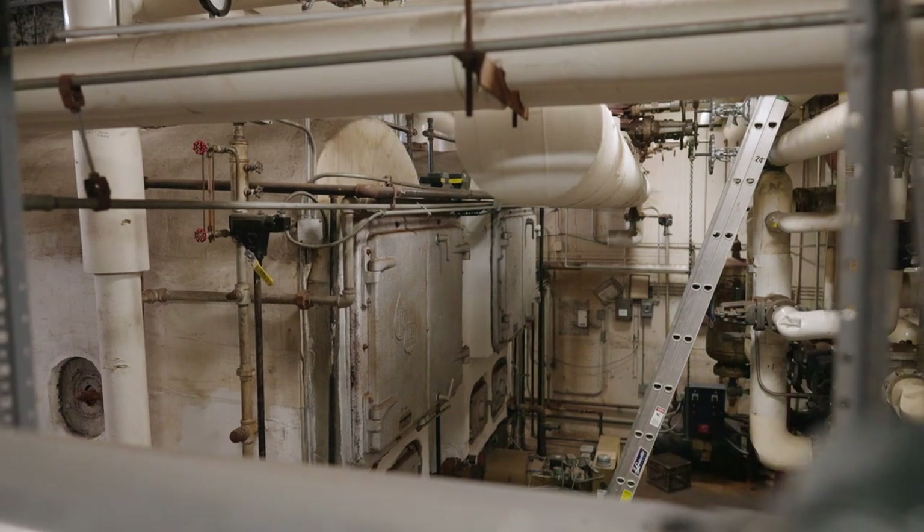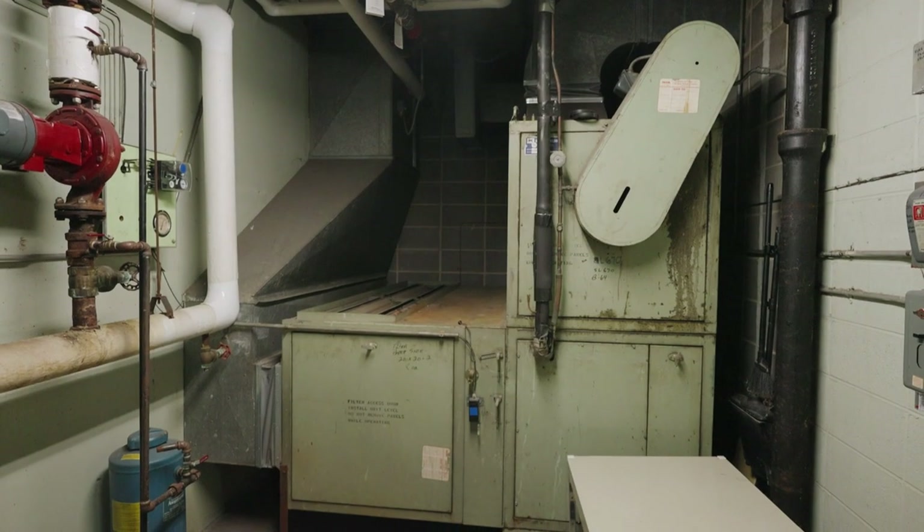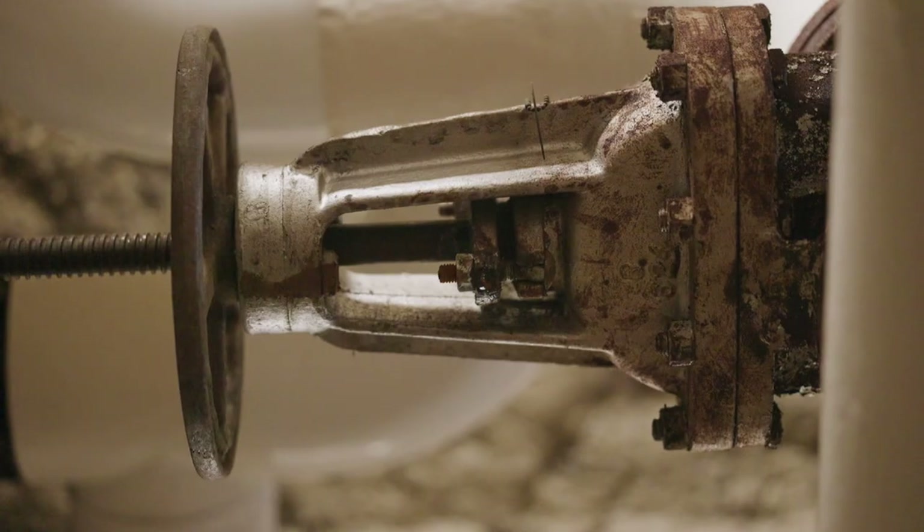The master facility plan would also include mechanical improvements such as boiler replacement. Many of our boilers are very old, which leads to poor energy efficiency. It takes a significant amount of operational dollars to operate this older equipment.